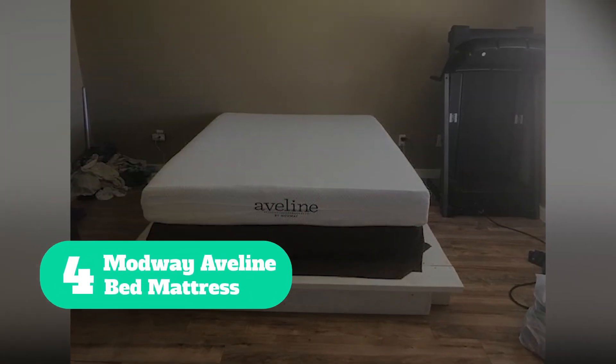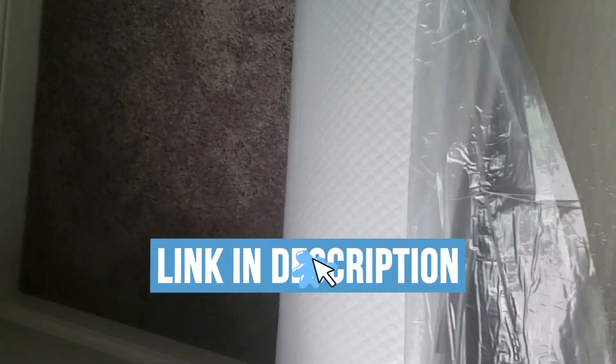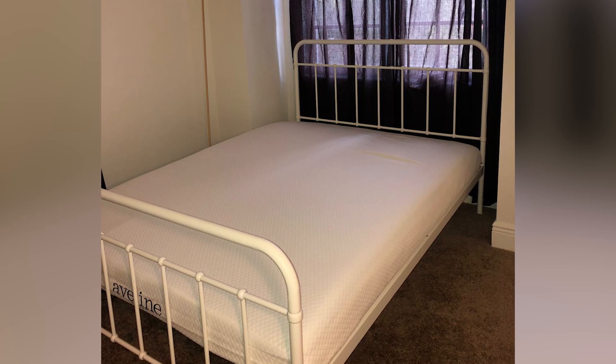Number 4: Modway Avellini Bed Mattress. Many children love the feel of memory foam, which has a distinct plush hug. My pick for best memory foam mattress for kids goes to the Modway Avellini 6-Gel-Infused Memory Foam Mattress. This medium-firm twin bed in a box comes in sizes ranging from narrow twin to California king, is low on VOCs, and is CertiPUR certified. Here are the main features of this product.